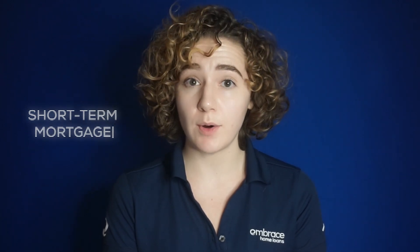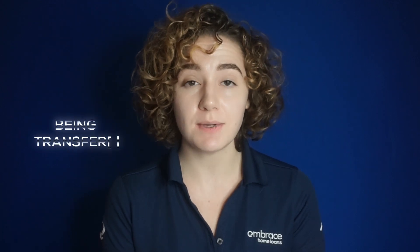A bridge loan is a short-term mortgage that is used to bridge the gap. It's a good option for borrowers who can't afford a down payment until they sell their current home, have their house on the market but already found another home that they love, or are being transferred to a new location immediately.